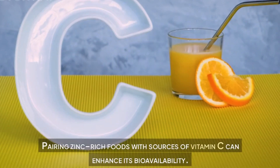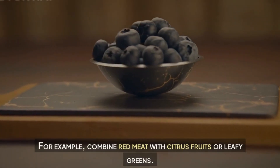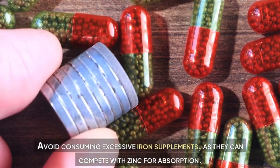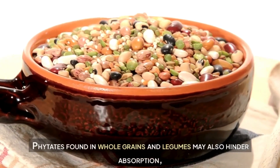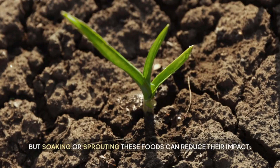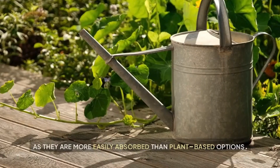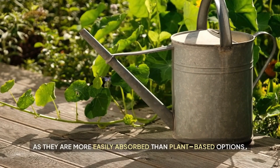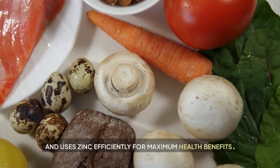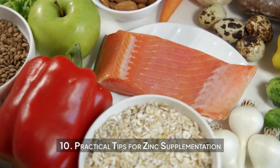How to maximize zinc absorption. Maximizing zinc absorption requires some dietary considerations. Pairing zinc-rich foods with sources of vitamin C can enhance its bioavailability — for example, combine red meat with citrus fruits or leafy greens. Avoid consuming excessive iron supplements, as they can compete with zinc for absorption. Phytates found in whole grains and legumes may also hinder absorption, but soaking or sprouting these foods can reduce their impact. Opt for animal-based sources of zinc whenever possible, as they are more easily absorbed than plant-based options.